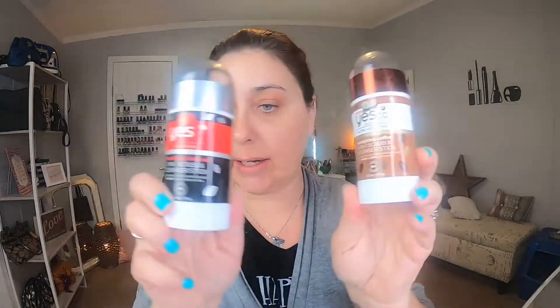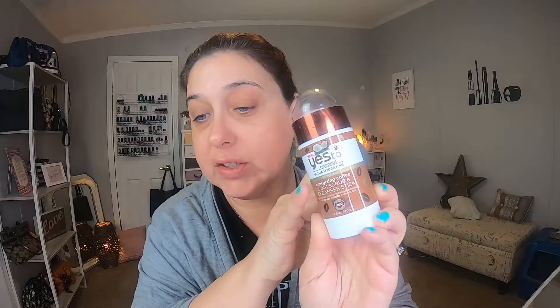First of all, I have two cleansing sticks right here. This is Yes to Coconut — the Ultra Hydrating Energizing Coffee 2-in-1 Scrub and Cleanser Stick. I use this one in the morning. And then I have the Yes to Middles Clear Skin Detoxifying Charcoal 2-in-1 Scrub and Stick, and I use this at night. This helps a lot to take off my makeup. When you put them on your face they get dark, and then you want to rub them in. So detox at night and hydrate in the morning — just a word of advice.